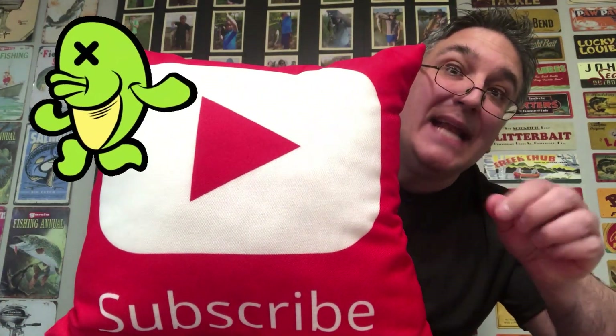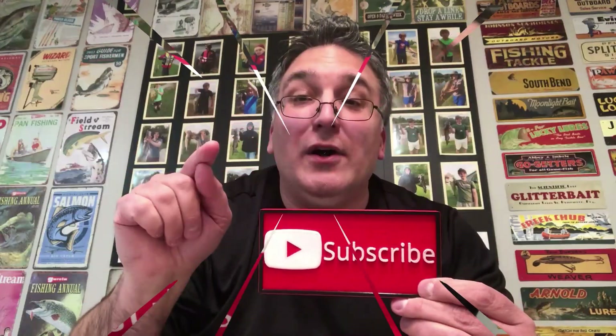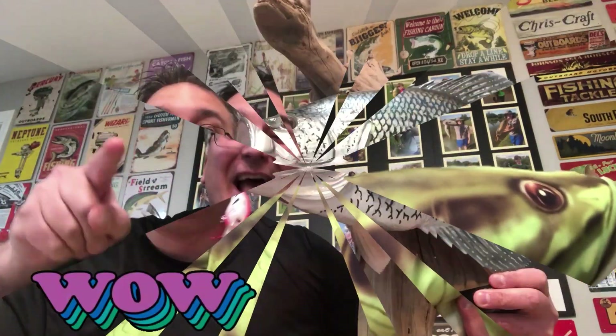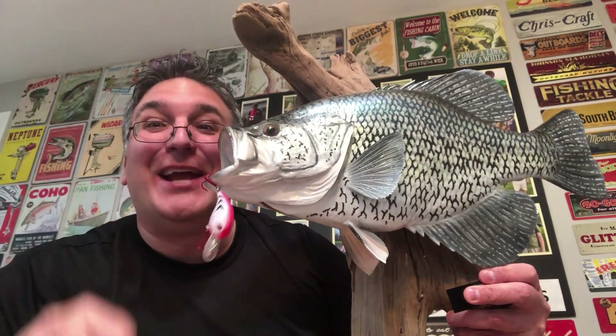Red mimics blood, wounded, dying bait fish. Red hooks will make a predatory fish strike your bait more often. It's a fact. It's science. A bass's favorite color is red, and you can catch a lot of these, too, with red hooks.